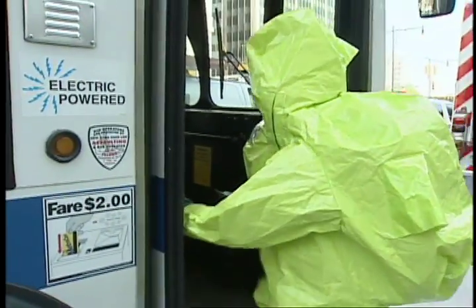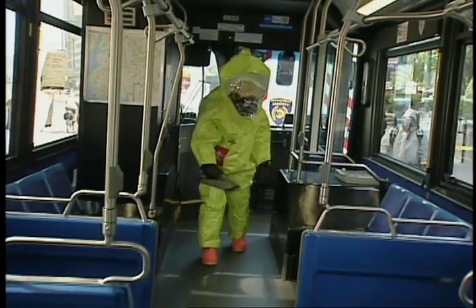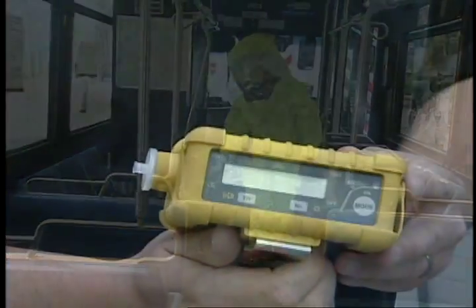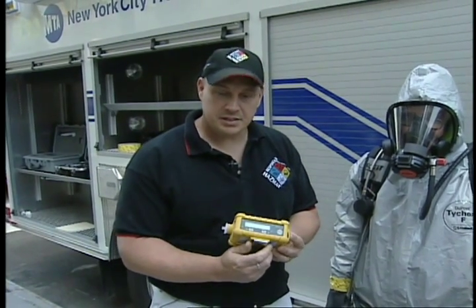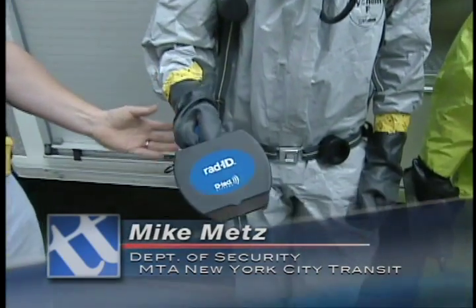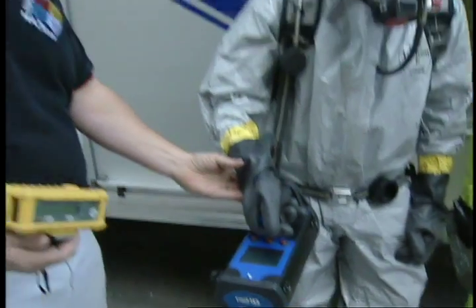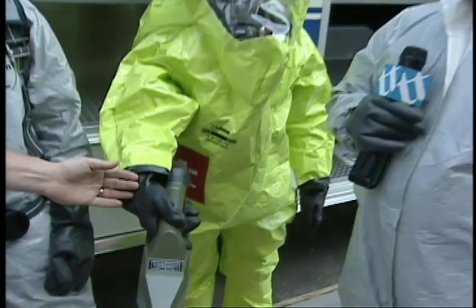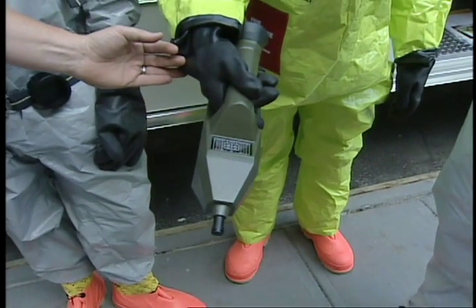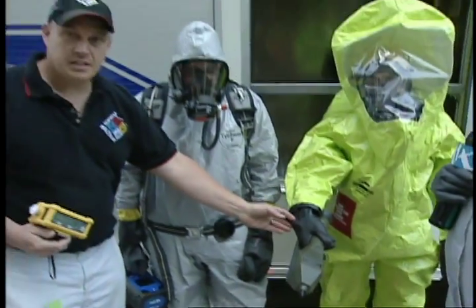The air monitors can also detect different types of hazardous contamination. This is the Multi-Ray Plus — it detects volatile organic chemicals and other toxic chemicals, as well as oxygen and lower explosive limit. What Paul has here is the Rad ID, which can detect radiation and is isotope specific, meaning it can identify any type of radiation. This is the AP4C chemical weapons detector, which can detect all chemical weapons as well as toxic industrial chemicals.